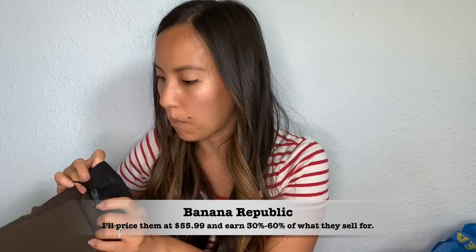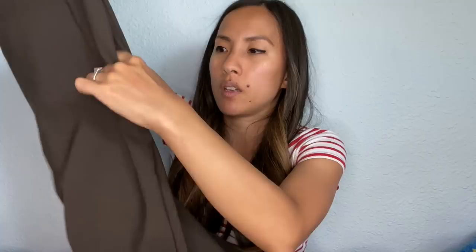This is a pair of Banana Republic Martin Fit pants in a size 2 petite — just brown dress pants. If you are sending in dress pants, make sure you're only sending in women's and not men's, because thredUP does not sell men's clothes, which I think is kind of crazy. As of now, they only do women's and children's clothing.